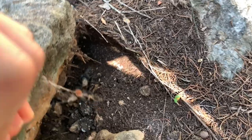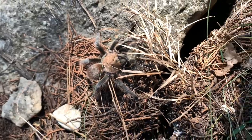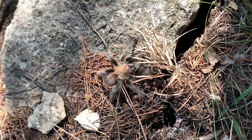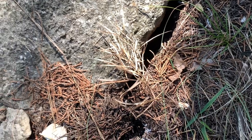Oh, another tarantula! No way. Oh, that's so cool. I don't want to crush you, little buddy. Texas brown tarantula right here, just found under this rock. Oh, scared them back in.